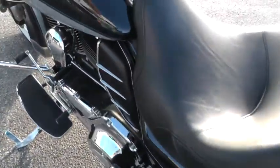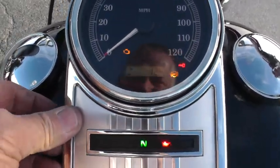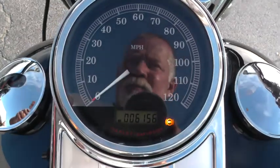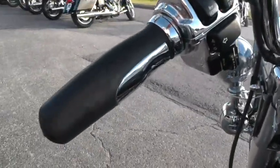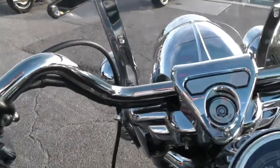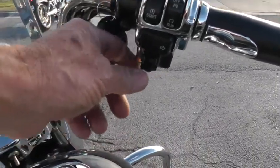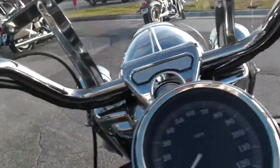It's really a pretty bike — I love that midnight pearl color. Let's see how many miles we've got: six thousand one hundred and fifty-six miles. It's also been upgraded with some nice hand grips and chrome switch housing. The Road King Classic comes with electronic cruise control, which you can adjust right here on the hand grips.